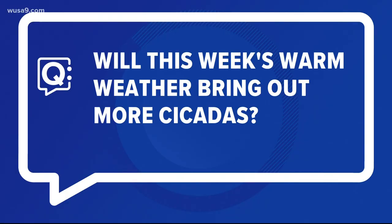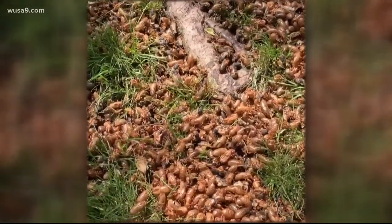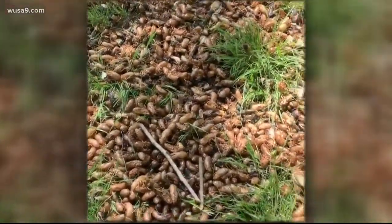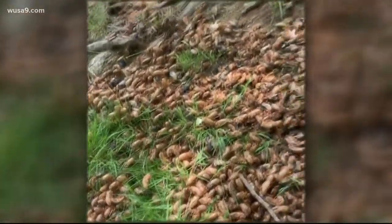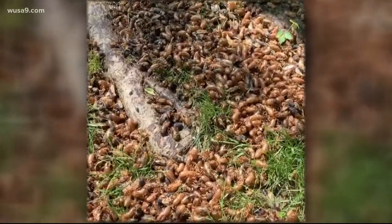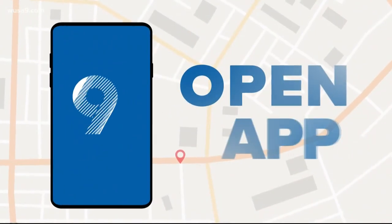Now I want to answer a question. One viewer asked: will this week's warm weather bring out even more of the Brood X? Well, according to WUSA9 chief meteorologist Topper Shut, who's got this problem in his own backyard — these higher temperatures will bring out more cicadas. Cicadas usually start to emerge when the soil temperature reaches 64 degrees. So this warm weather is going to heat up the soil and these crunchy loudmouth red-eyed freaks are going to be busting out of the ground right where you are.